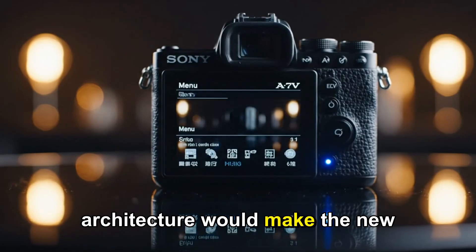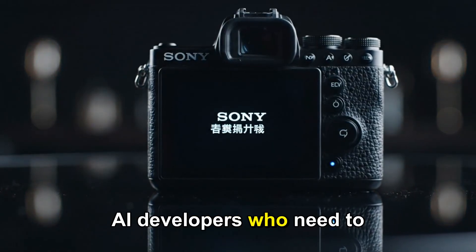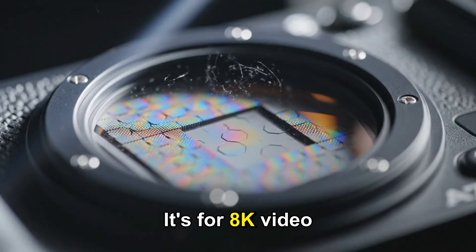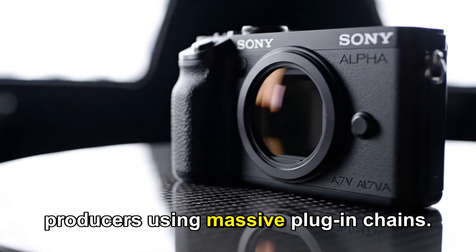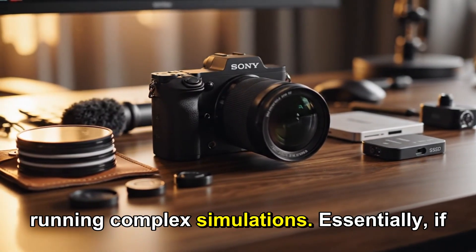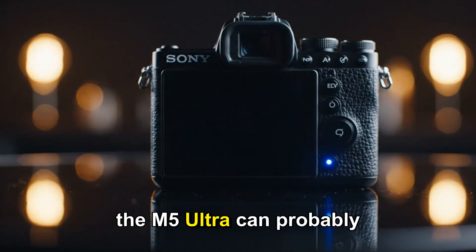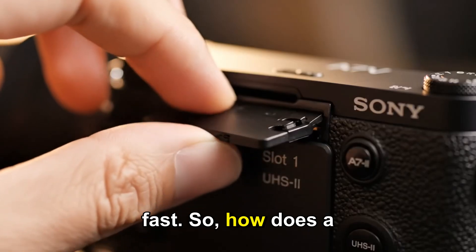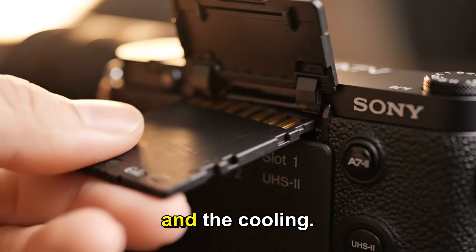This kind of architecture would make the new Mac Studio a dream machine for AI developers who need to run large language models locally, for 8K video editors and 3D animators, for music producers using massive plug-in chains, and for scientists running complex simulations. Essentially, if you can dream it, the M5 Ultra can probably run it — and it will run it fast. So, how does a small box handle that much power? Let's talk about the design and the cooling.